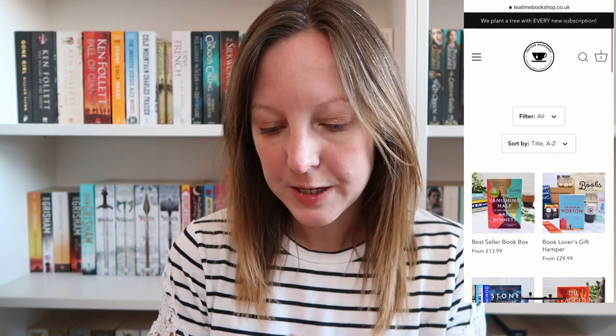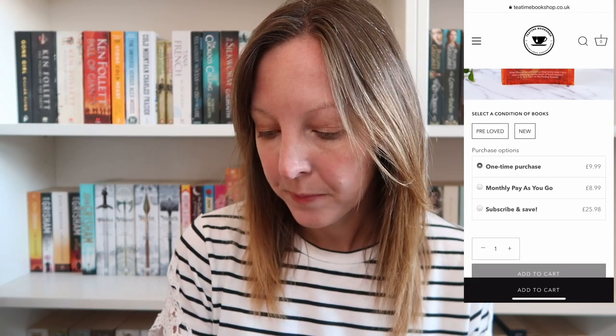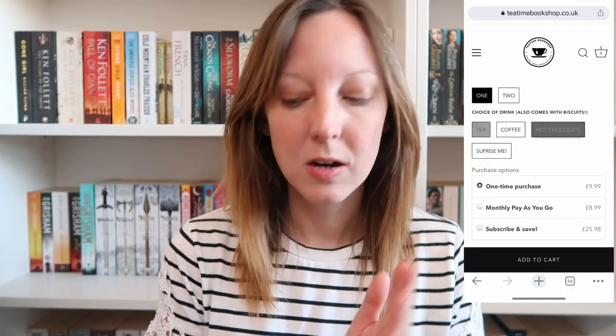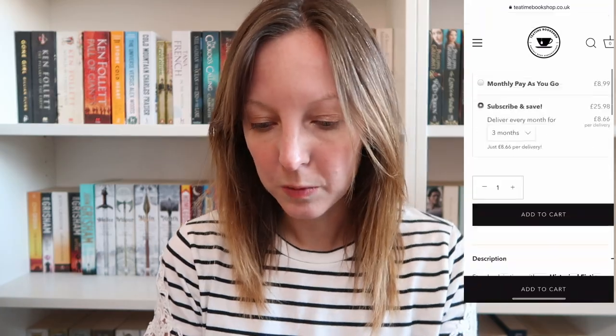So there are a number of different subscriptions available. If you click on subscriptions you can see: bestseller book box, crime and thriller book box, historical fiction — which I think is the one I get — political sciences, surprise me, rom-com, et cetera. For the sake of this let's go to historical fiction. You can choose to have pre-loved or new, one-time purchase, monthly pay-as-you-go, or subscribe and save — I'm pretty sure I do the monthly pay-as-you-go. If I say pre-loved, one book — you can have one or two — and hot chocolate. That's it: add it to the cart and away you go. I've already placed that order automatically with it being a rolling subscription.